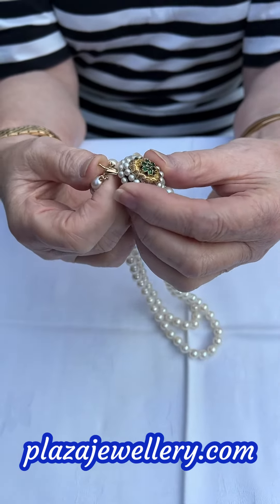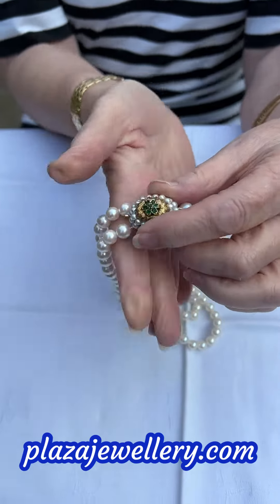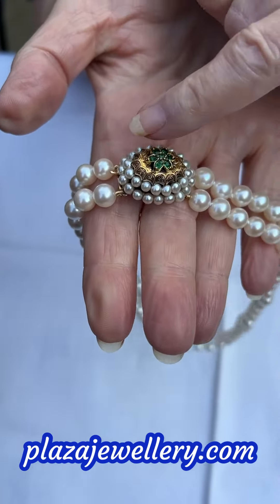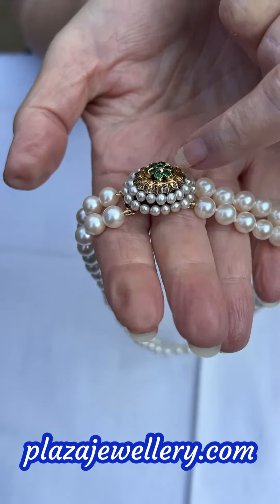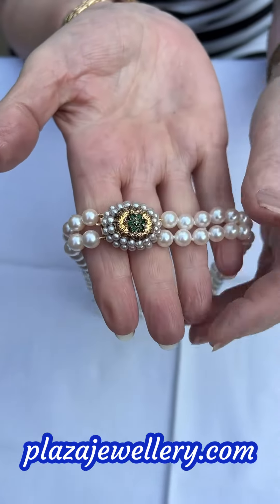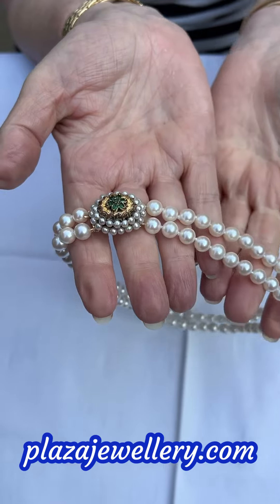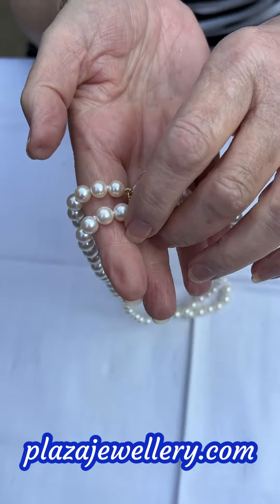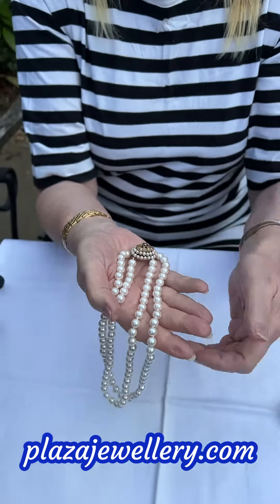These have been strung to a really ornate clasp. There's a push-in with a click, and the clasp has two rows of smaller pearls around it, ornate gold work, and vibrant green paste stones. It has recently been restrung, so it's in excellent condition, and dates from the 1950s — the classic era of pearl necklaces.